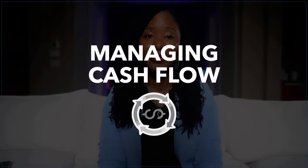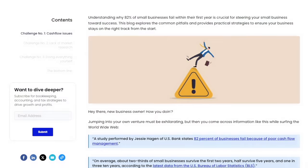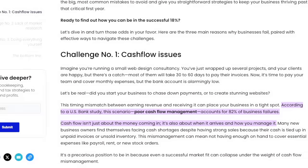One of the biggest issues for small business owners is managing cash flow. 82% of small businesses fail due to cash flow problems, according to a US bank study. This is the leading cause of business failure — more common than issues with profitability or customer demand.